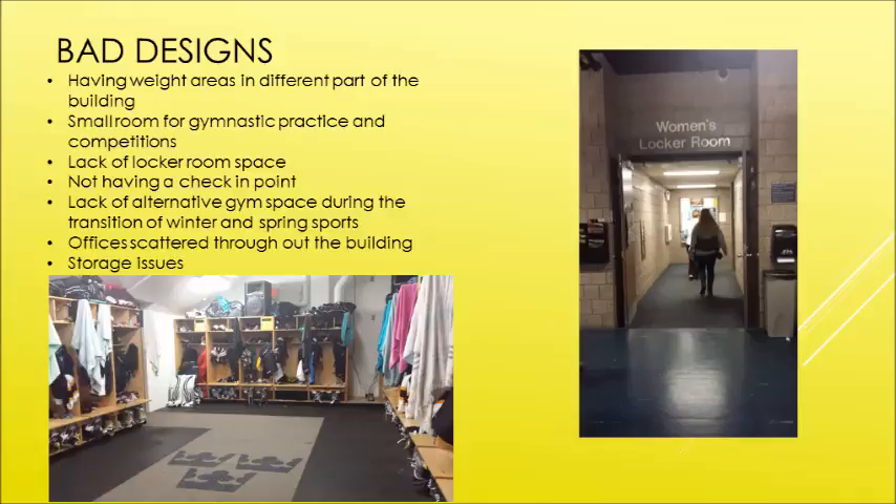A couple of things we didn't really like about the facility: they had all the weight areas in different parts of the building. There wasn't one general location for all the cardio or weightlifting, so that was a little hard to maneuver and figure out where things were.